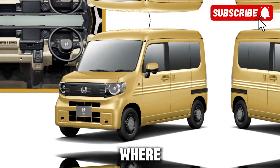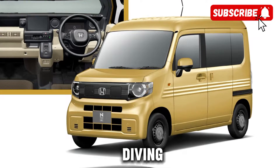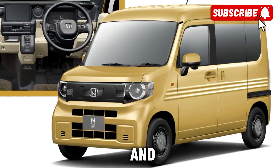Welcome to CarTrend, where we bring you the latest updates and reviews on the hottest vehicles hitting the market. Today, we're diving into the future of transportation with the highly anticipated 2025 electric Honda E-van.